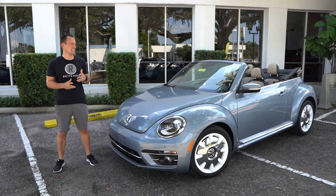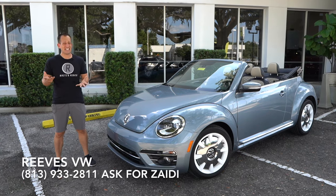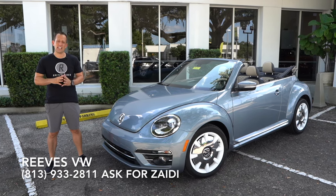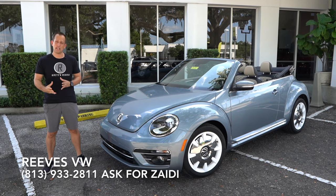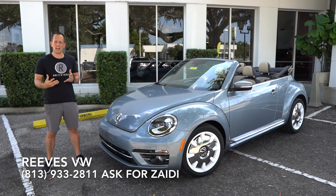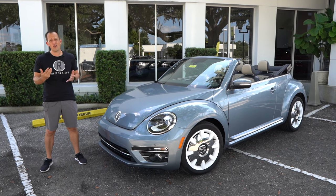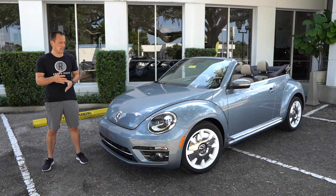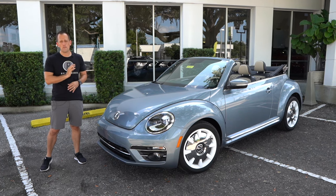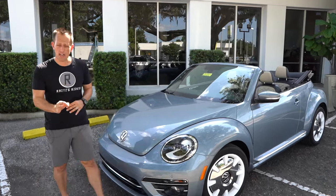Hey guys, what's up? It's Joe Rady from Rady's Rise. I'm back here at Reeves Volkswagen in Tampa, Florida because guess what? It's actually a sad moment. It is the official end — 2019 is the end of the Volkswagen Beetle as we currently know it. So we're here to honor and celebrate all of the success of the Beetle. This is that 2019 Volkswagen Beetle final edition, a special trim just for the 2019 model year.